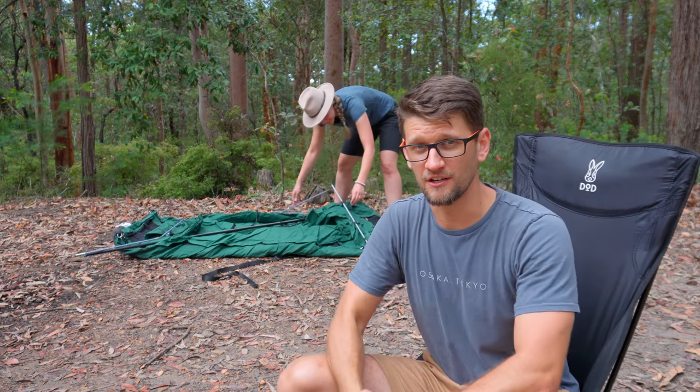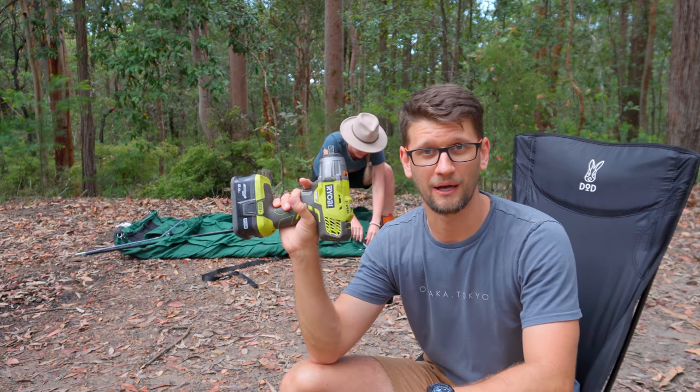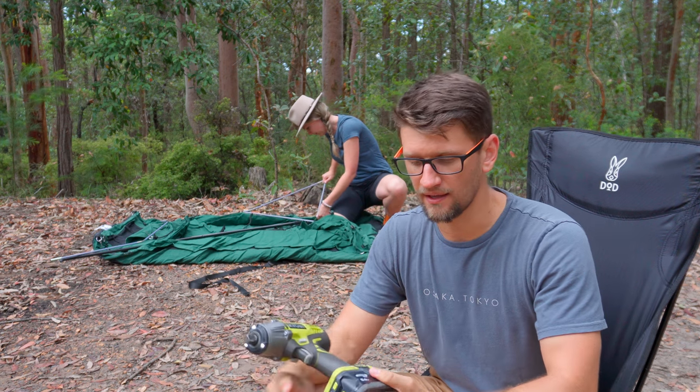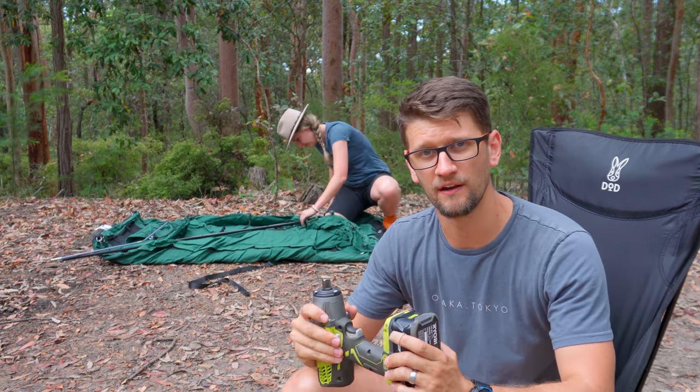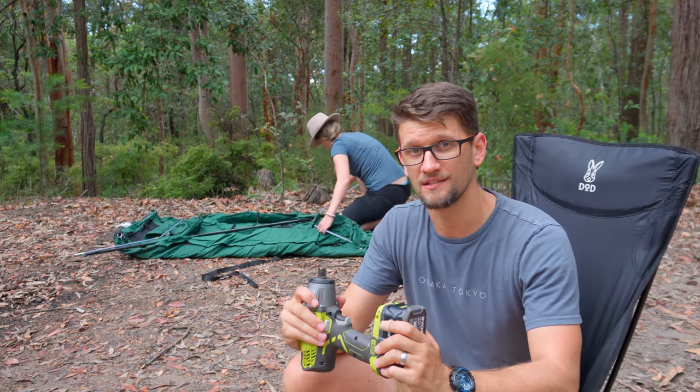The next item you seriously don't need — and I saw this on a few lists — is power tools. Power tools make life easier, absolutely, and I know a lot of people use them when camping in caravans. The only power tool I take with me is a chainsaw.